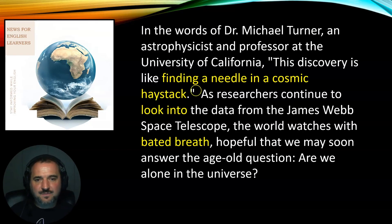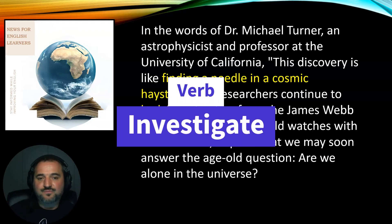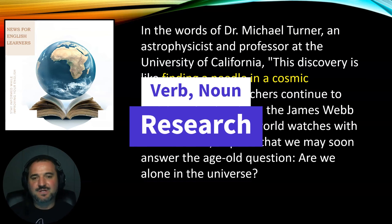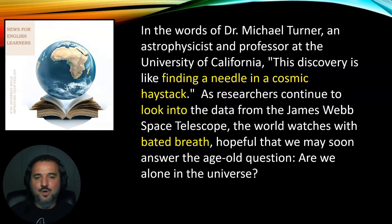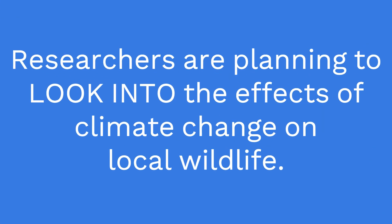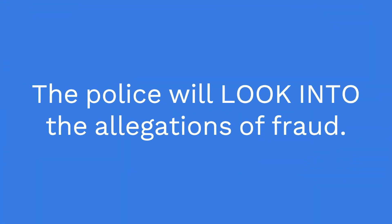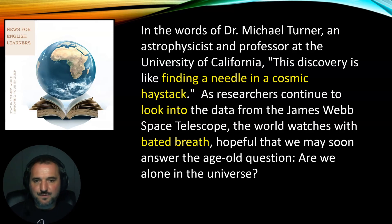The second word is another phrasal verb: 'look into.' You look into something when you are investigating or researching it. This is a non-separable phrasal verb, so the object always goes after 'into.' Medical researchers can look into a cure for a disease; the police can look into a crime, meaning they're investigating it and trying to find who was responsible by finding clues. In this case, the researchers are looking into the data from the telescope — continuing to research that data and look for further clues.